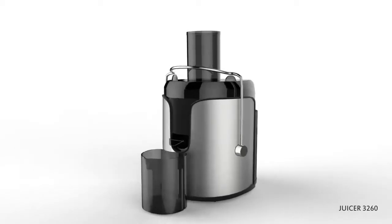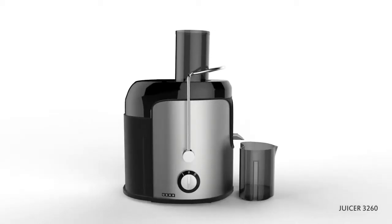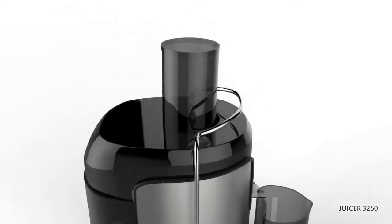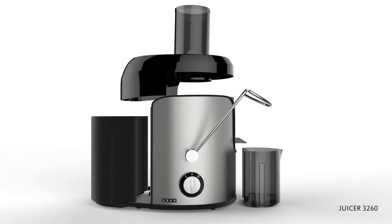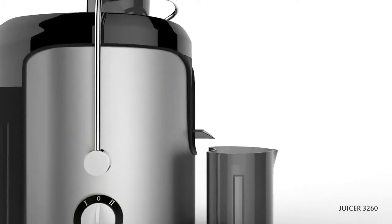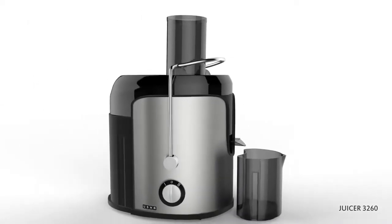Enhance your health with refreshing juice from Usha juicer model JC3260. This juicer is so safe that it doesn't operate unless it's properly fitted. With the large feeder tube, you can juice a whole apple, orange, or pear without any hassles. With a large pulp container capacity of 1.6 liters, you can take juice without any interruption. The juicer has detachable parts for easy cleaning, and a unique anti-drip spout function to prevent dripping of juice droplets when the juice container is removed.